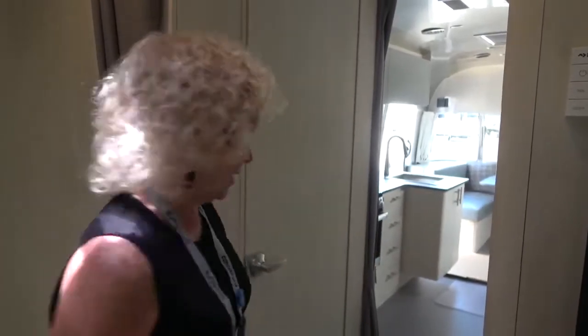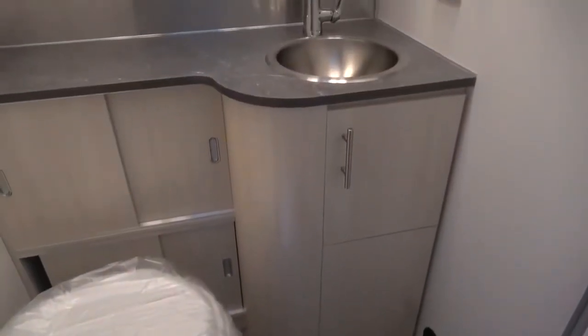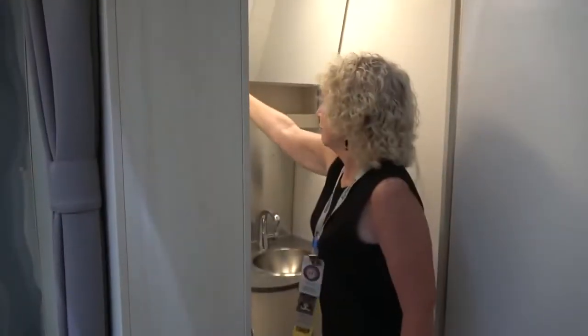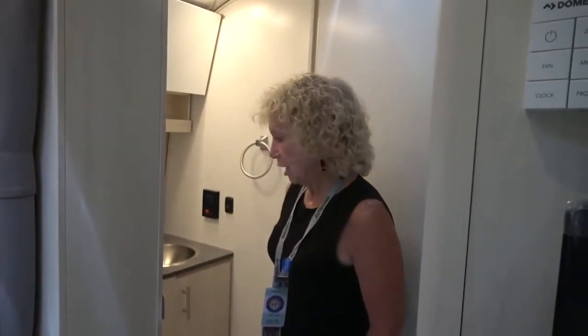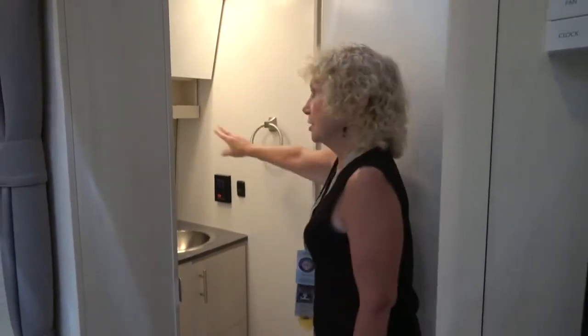This model of the Flying Cloud has the split bathroom with the shower on one side, and the toilet and sink on the other. It has a full mirror across and new lighting, with plenty of space in the cabinet. The shower has two shelves with drawers, an opening cabinet, and towel racks. It has the same setup as a traditional Flying Cloud with the seat you can sit on when taking a shower.